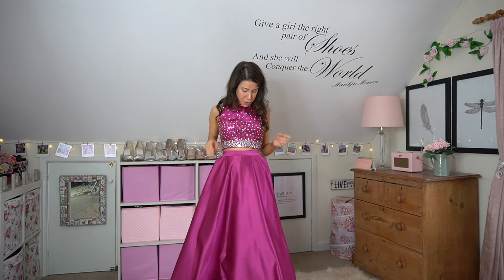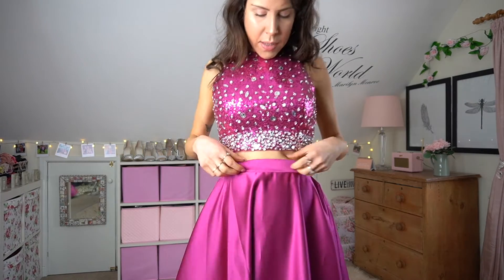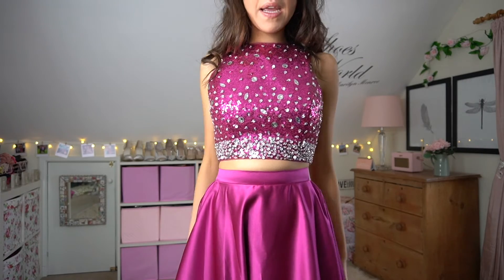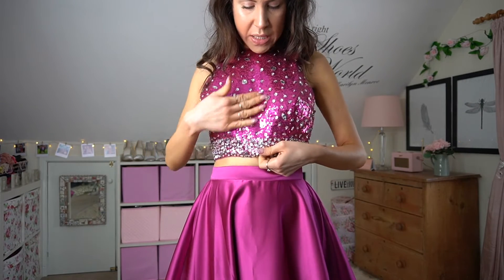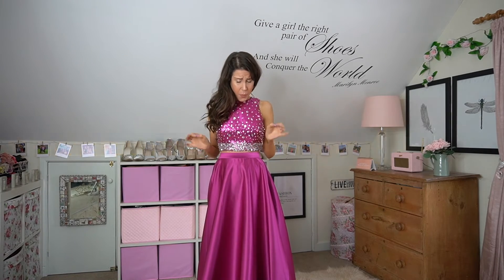This next one is exactly the same as the last but in a different color, and I actually prefer this color so much more — it's such a beautiful color and surprisingly fits a lot better despite being the same size. The skirt is gorgeous, fits really nicely at the waist, is floor length and layered with a zip. The top is fully sequined with the same style of beading. I prefer this one just because the color suits my skin tone so well, especially with some fake tan in winter.